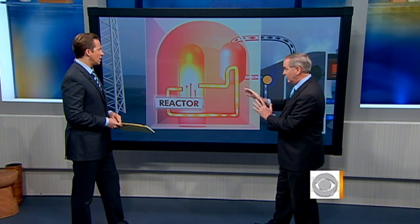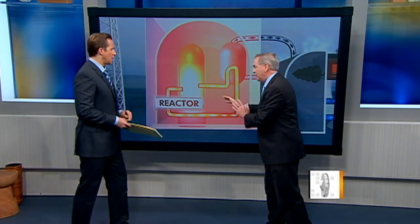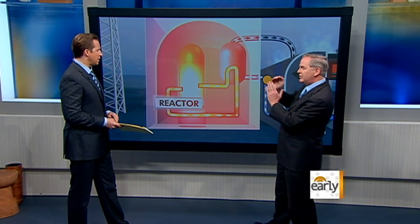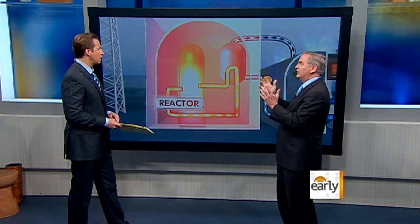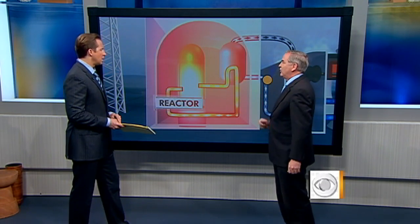Not a total meltdown like Chernobyl — that was a total meltdown. Almost certainly what happened here was a partial meltdown just from the top, like a candle. A candle burns from the top and it stops. Well, we're hoping that's what happened here.